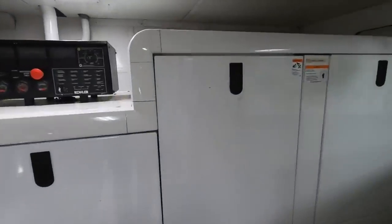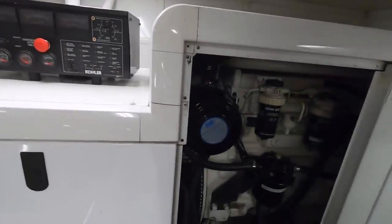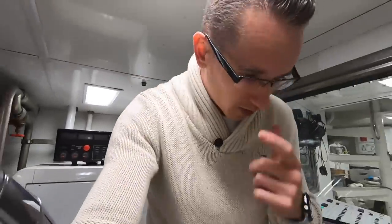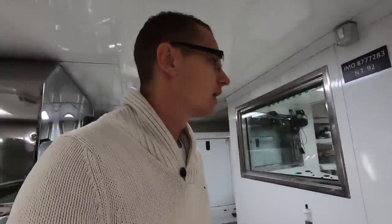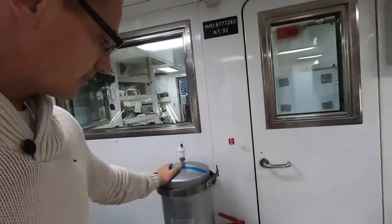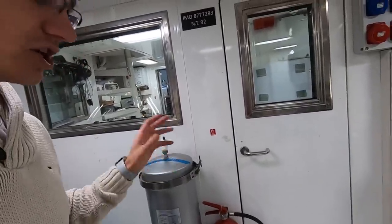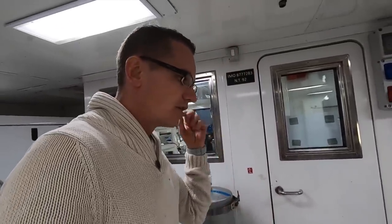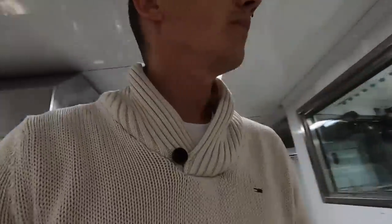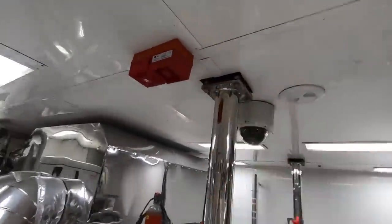On the starboard side is our starboard generator — identical to the port side, 70 kilowatts. For those who've watched the channel, during the refit last winter we completely rebuilt both generators and both engines, replaced or rebuilt all pumps on board, and did all new hydraulic piping, fittings, and fixtures. These units here are called the Gen-Clean system — for the generator exhaust, it passes through six internal filters that remove carbon and contaminants so the exhaust released to the atmosphere is much cleaner.